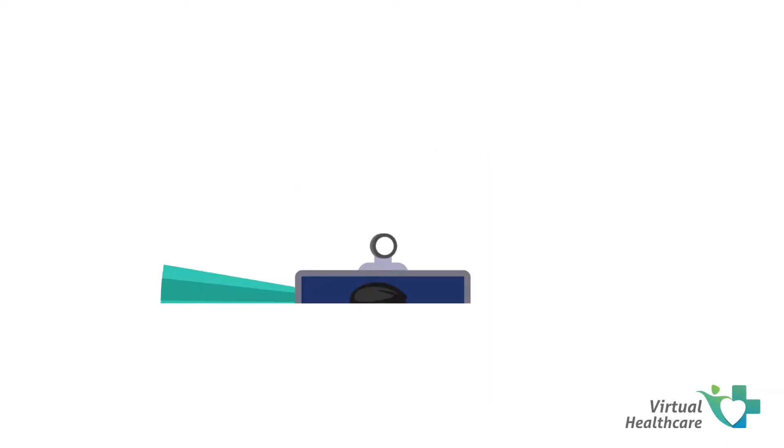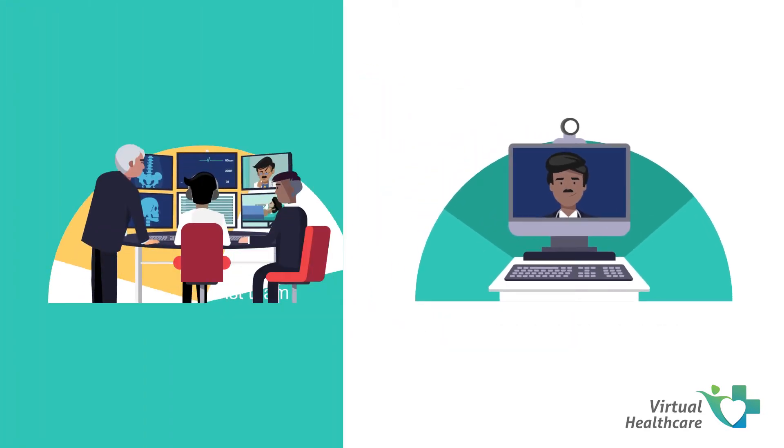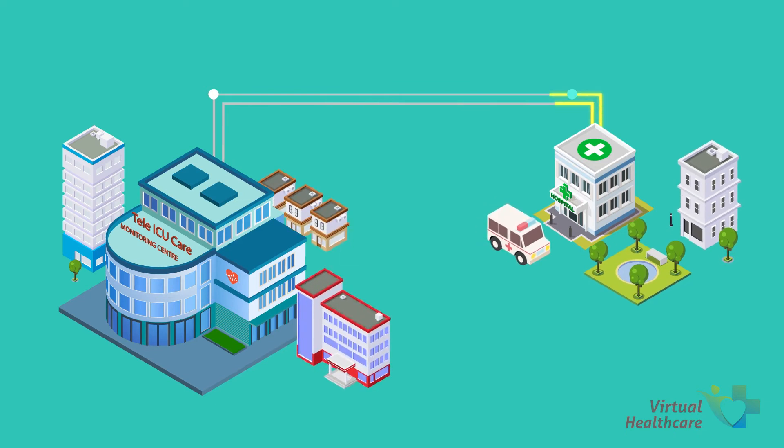Virtual Healthcare has designed a critical care remote monitoring system called Tele-ICU Care, which will revolutionize the Indian healthcare system. Tele-ICU Care is a breakthrough that enables treatment of patients by providing 24-7 critical care support by intensivists residing kilometers away.